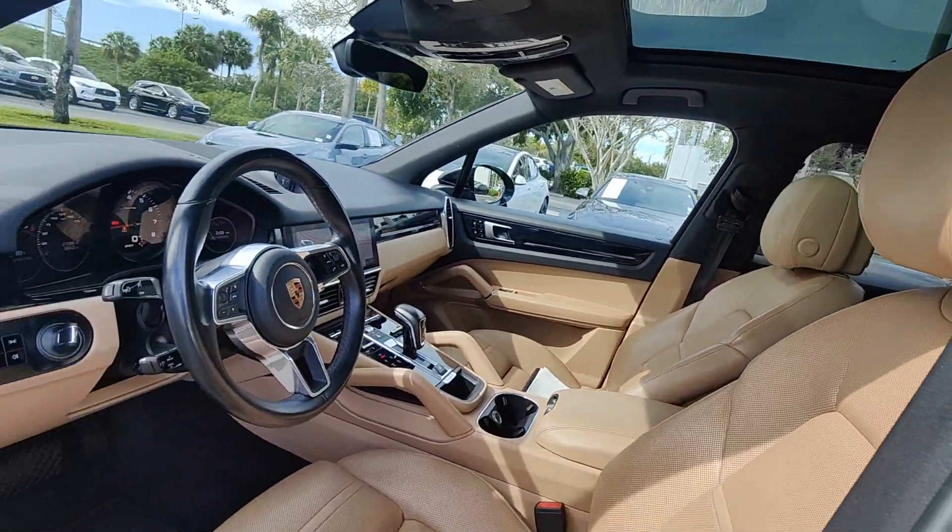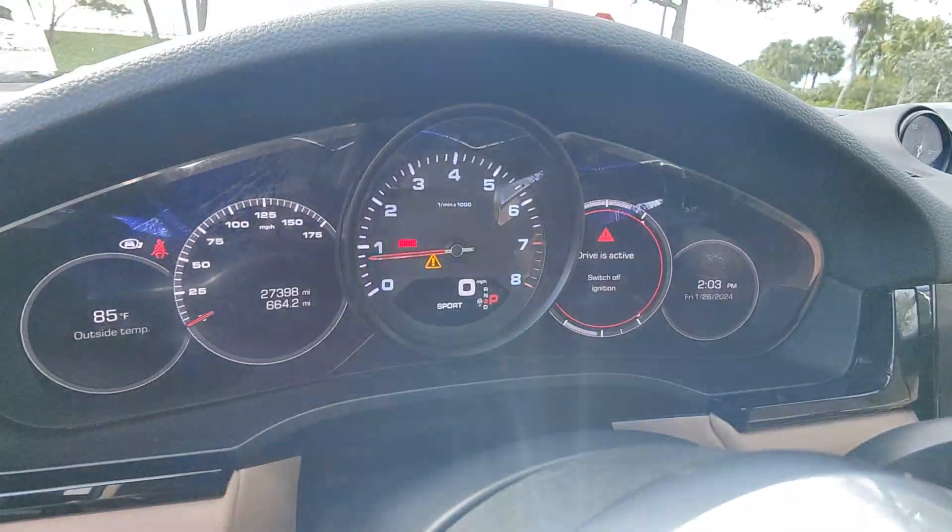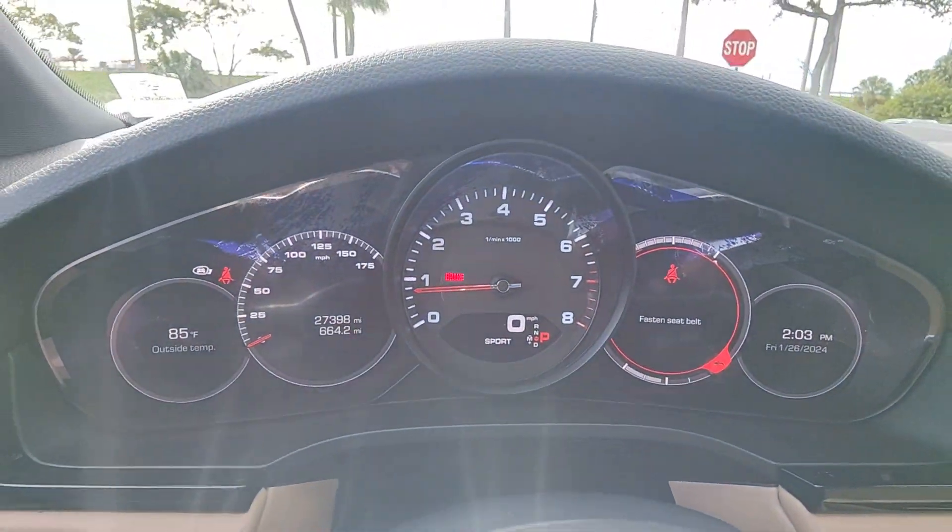Infuse your adventures with high performance in this thrilling Cayenne. Come in for a fun and easy test drive — our team will make it the best part of your day.